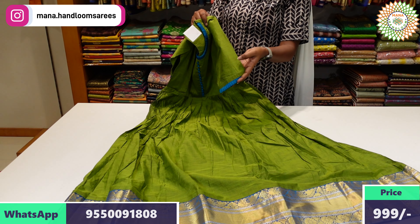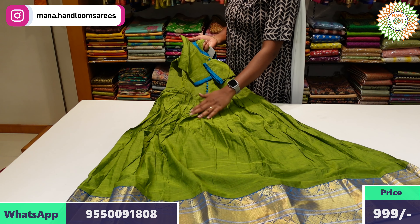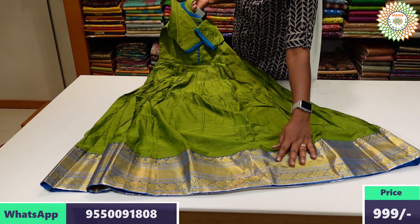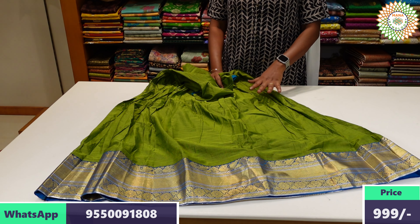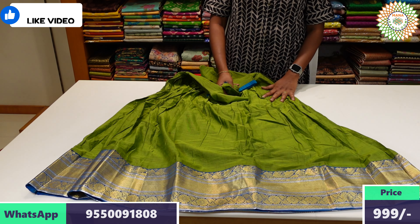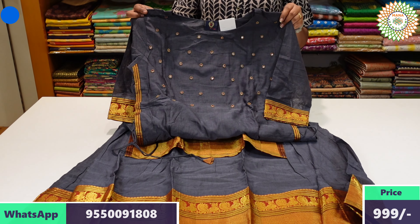We have elbow-length sleeves, the same back side with keyhole neck. We have a different pattern with a plain design and a border with golden and silver accents. We have the same long frock with cotton lining fabric, priced at 399 with free shipping.